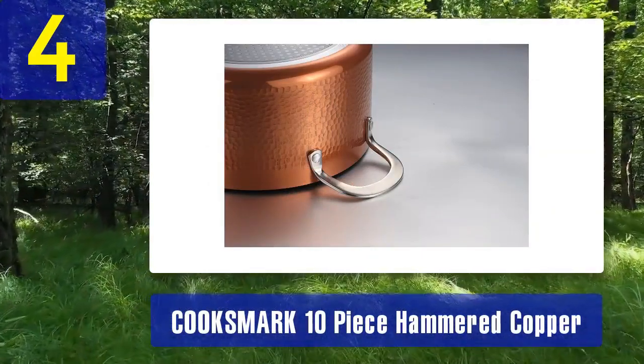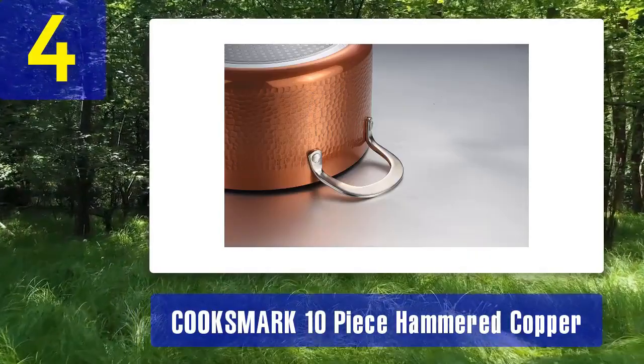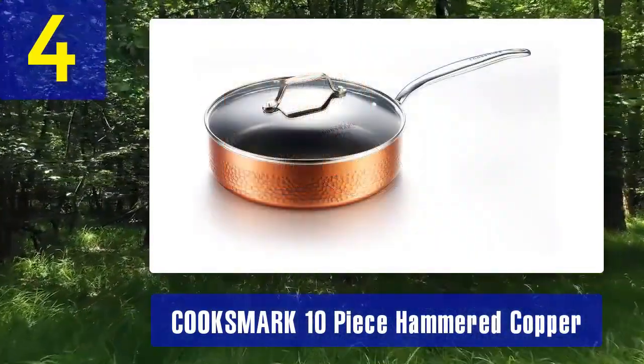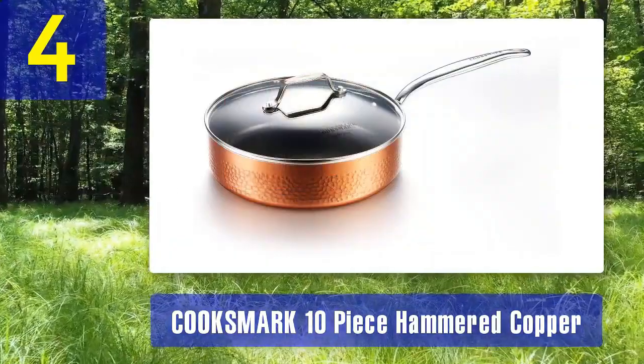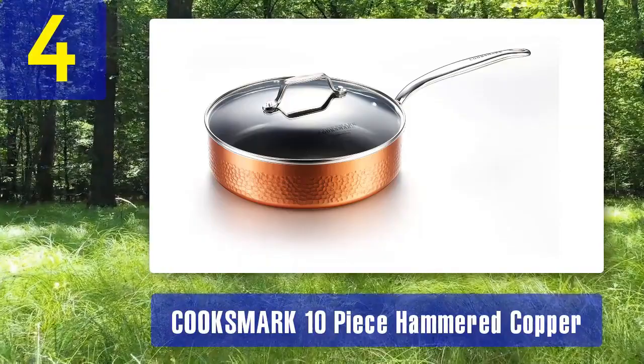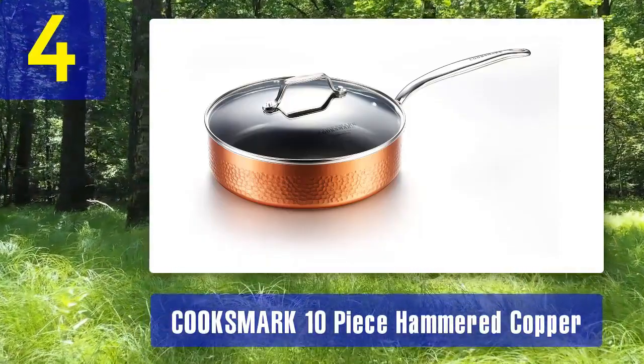Additionally, the hammered copper exterior not only adds a touch of sophistication to your kitchen, but also enhances the cookware's heat conductivity. This set includes a variety of pots and pans to cover your cooking needs, making it a cost-effective choice for both beginners and seasoned chefs.